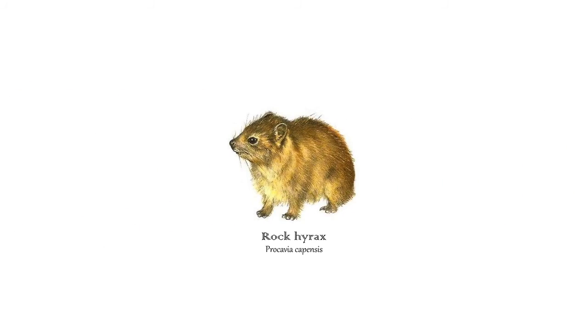Last but not least, the rock hyrax. Although they are not aquatic, we love seeing them running around in front of the lab every day.